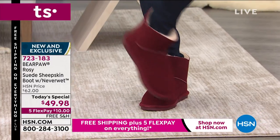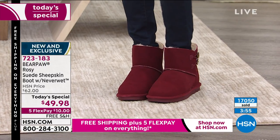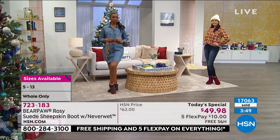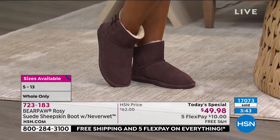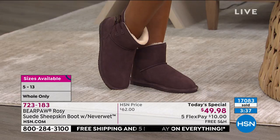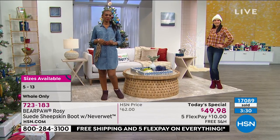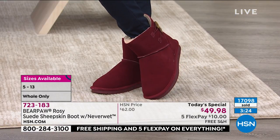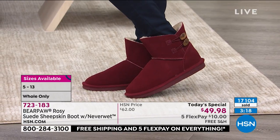Some brands charge you triple digits to get boots home, but here at HSN, you've stumbled upon us on a great morning because this is under $50 — it's our Today's Special and our Better Than Black Friday weekend. That means free shipping, and five Flex gives you five months interest-free on any card you want. $10 gets it home, we ship for free, and if you don't fall in love, you have until January 31st of next year to send it back. Item number 723-183.